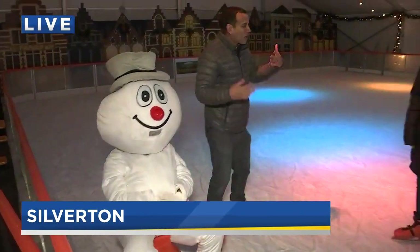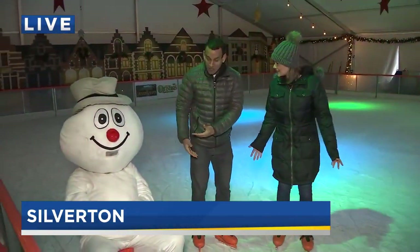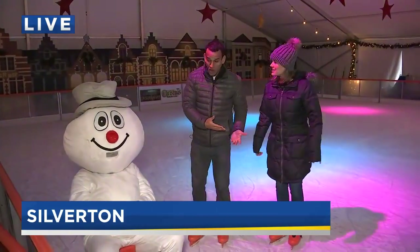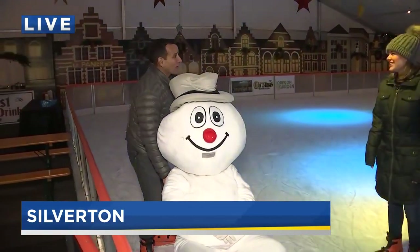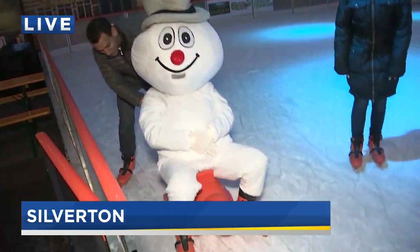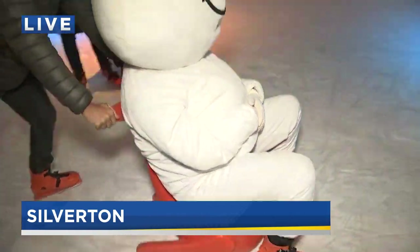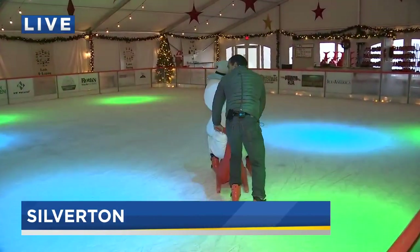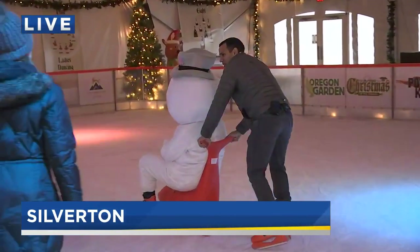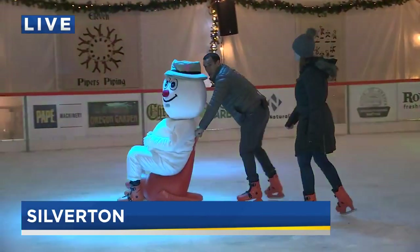Brittany, is Frosty making appearances here at Christmas in the Garden? He will randomly. And Santa will be here as well — through the 23rd, Santa will be here every night. Christmas in the Garden runs through January 5th, and we'll be closed on December 24th and 25th.